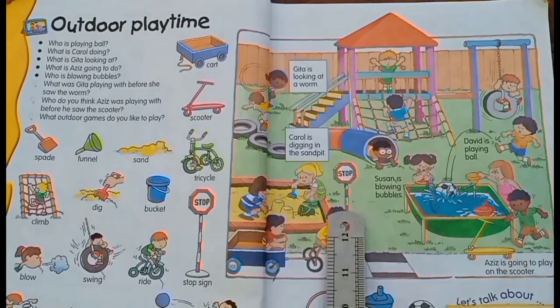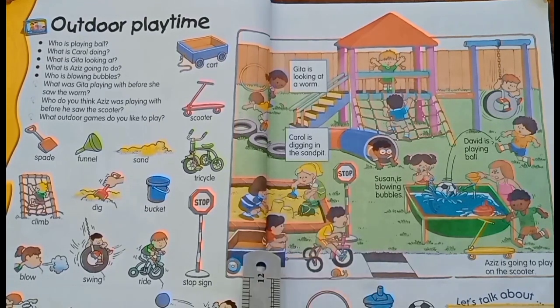This is a stop sign, which signals to stop. She is sitting in the cart and he is pulling the cart.